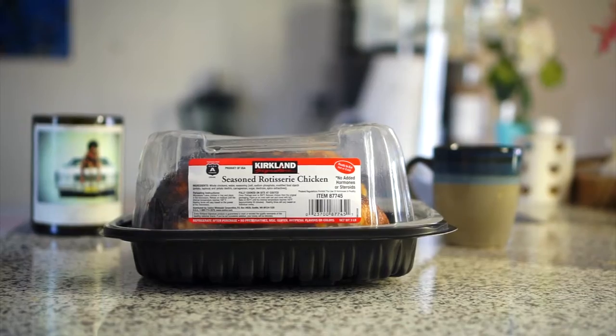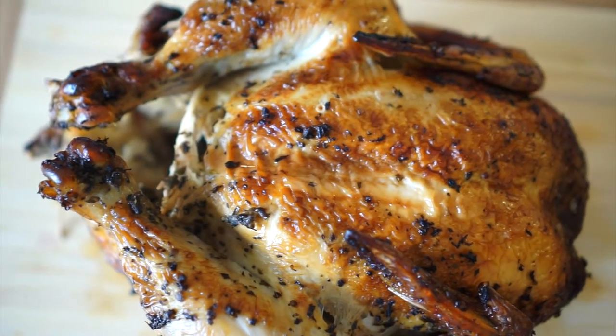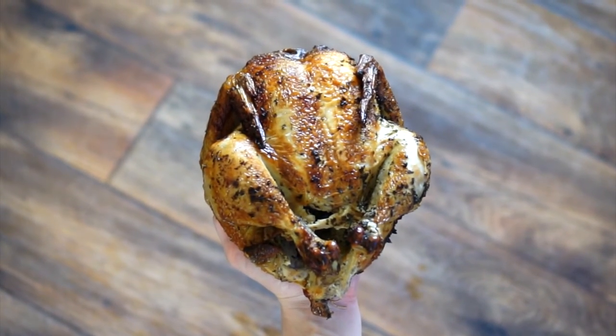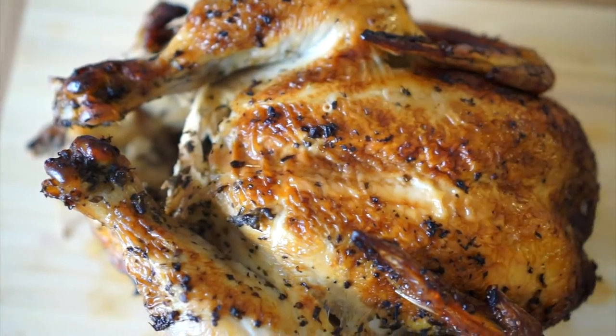But how does it compare to Ralph's colossal chicken? Let's find out. The packaging by far takes the lead. Did you see all that seasoning? It was love at first sight. I like my chicken extra moist. She was a little pricey at $8.50, so let's see if it compares to our go-to Costco chicken. It may look good on the outside, but it's what's on the inside that counts.